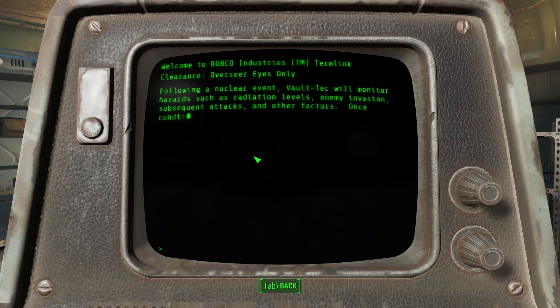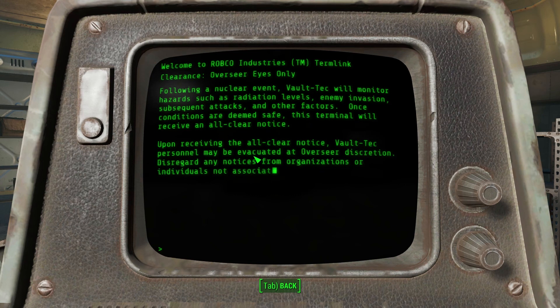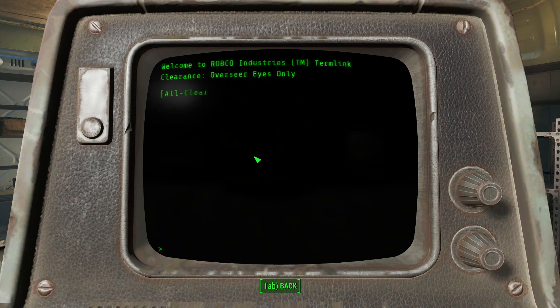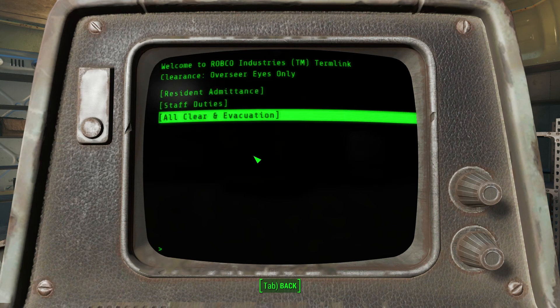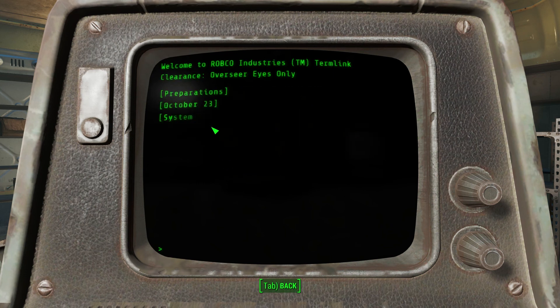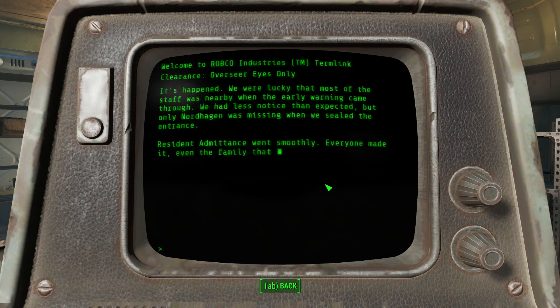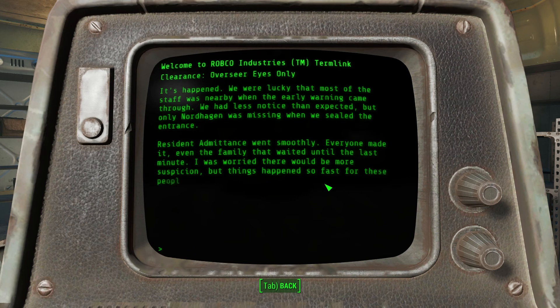Following the nuclear event, Vault-Tec will monitor hazards such as radiation, enemy activity, blah blah blah - we'll receive an all-clear notice. Okay cool. Maybe this will tell us what happened - October 21st, third. Okay so that must have been when the nuke landed, so they had some notice. We waited till the last minute and there was no suspicion.